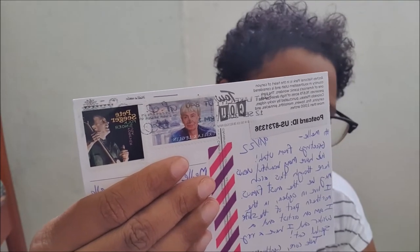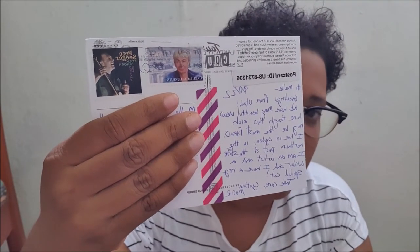The next postcard is also from the USA. As you can see it's an illustration, and it's a very beautiful illustration. I will show you the back — there's a beautiful stamp and washi tape. Thank you so much Cynthia for this postcard.